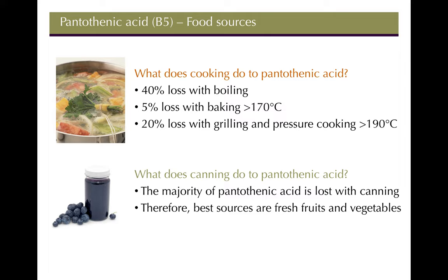Canning has detrimental effects on B5 — the majority of the vitamin is lost, likely due to the high heat and pressure involved. As with all vitamins and minerals, fresh fruits and vegetables in their most unprocessed form contain the highest quantities.